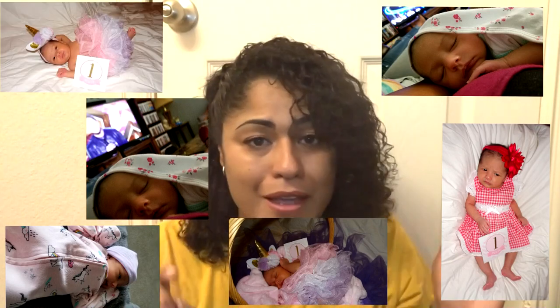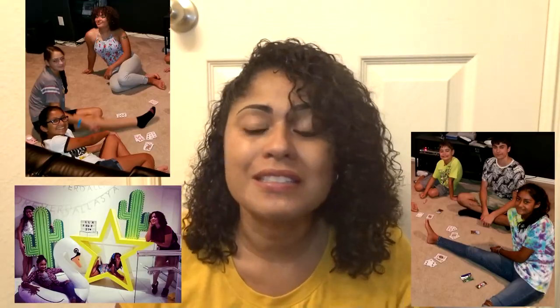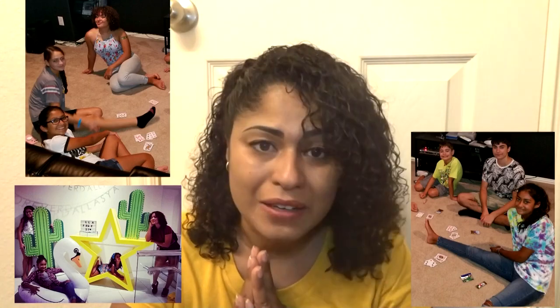Hey guys, it's Joe and today I am doing another haul. I am once again in Frisco, Texas visiting my family, my in-laws, my new niece which I am so in love with. Her name is Bella, she's so cute. And of course my other nieces that I love dearly are here too, so I'm having a great time here in Frisco, Texas with my family.